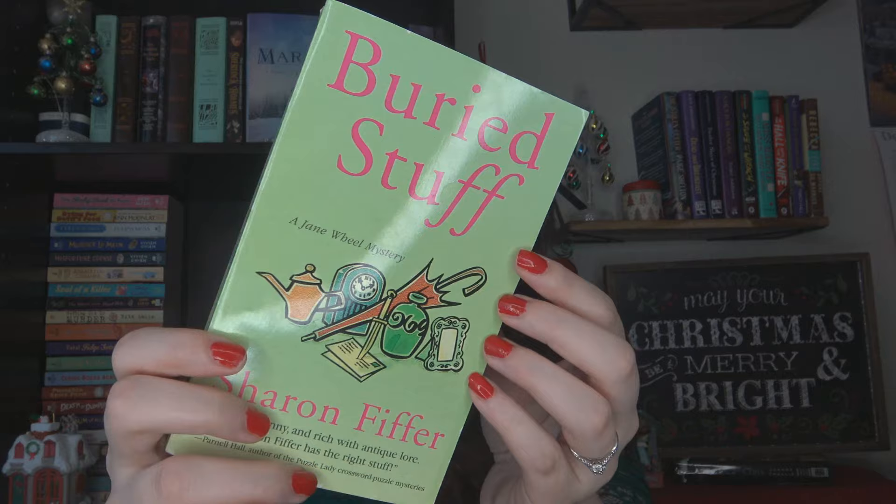Another one I grabbed on a whim is Buried Stuff, a Jane Wheel Mystery by Sharon Fiffer. It's centered around the world's largest garage sale — Jane Wheel is an antique picker who purchases and resells things. There's a town-wide garage sale in Illinois and she heads back for it, but some old bones are discovered in a nearby farmer's field, so there's a murder mystery she gets mixed up in while hunting for the best deals. I'd never heard of it, but it sounded like a good fun time, and the green cover really caught my eye.